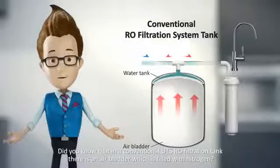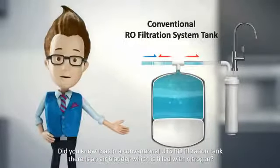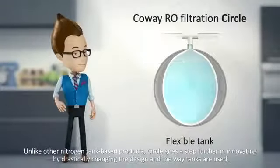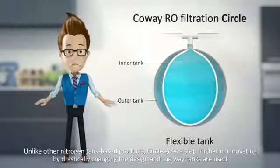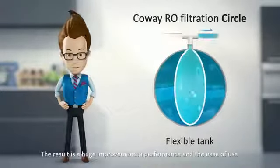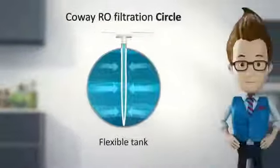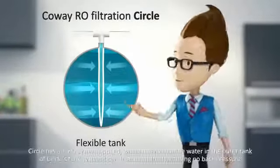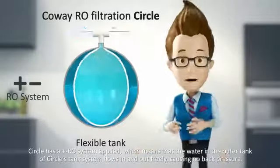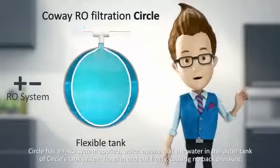Did you know that in a conventional under-the-sink RO filtration tank there is an air bladder which is filled with nitrogen? Unlike other nitrogen tank-based products, CIRCLE goes a step further in innovating by drastically changing the design and the way tanks are used, resulting in a huge improvement in performance and ease of use. CIRCLE has a plus-minus RO system applied, which means that the water in the outer tank flows in and out freely, causing no back pressure.